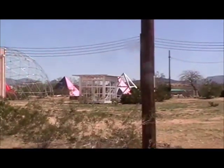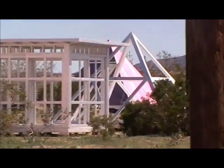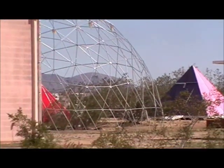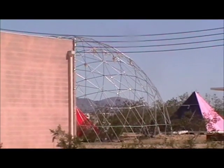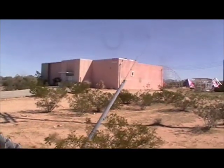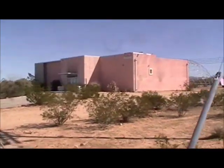They got that kind of pyramid there. This is like right east of Joshua, west of Joshua Tree town. And then they even got the half buckyball dome, geodesic dome. It's kind of a museum area too.